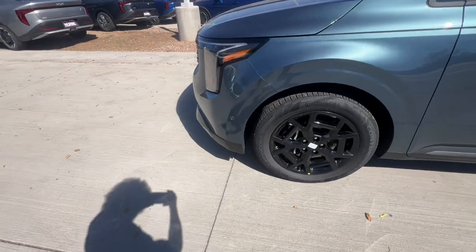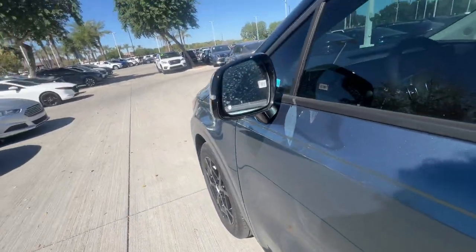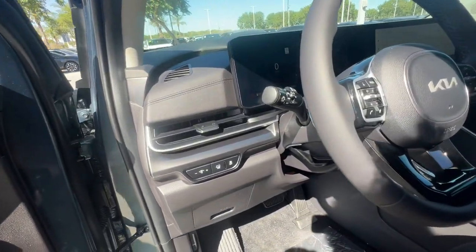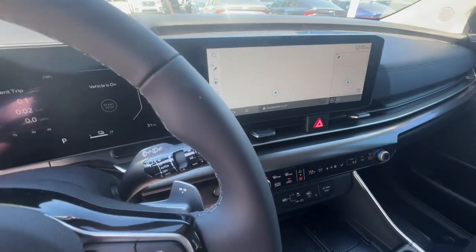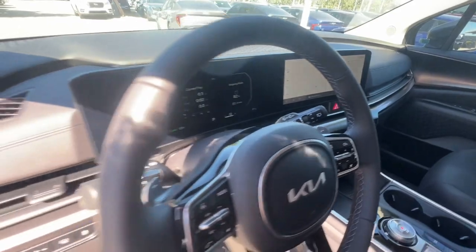These are just some of the great options this vehicle comes with: pre-collision system, intelligent auto on-off high beams, lane departure warning, keyless entry, sunroof/moonroof, hands-free liftgate, navigation system, cooled front seats, woodgrain interior trim, and power passenger seat.